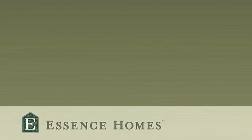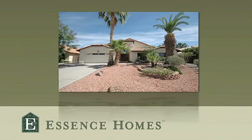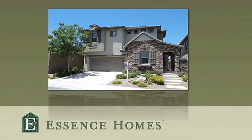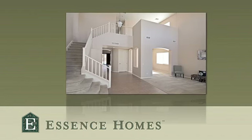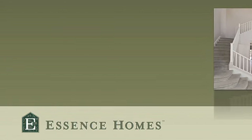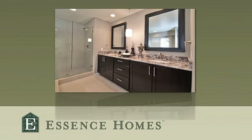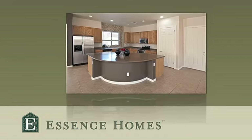Welcome to Essence Homes, where all homes are built for luxury and priced for reality. At Essence Homes, we provide new home qualities and features in properties located within mature and established neighborhoods. All Essence Homes are move-in ready and generally include interior designed and inspired floor plans, kitchens and bathrooms enhanced with granite countertops, brand new state-of-the-art appliances, upgraded flooring and carpeting, high quality contemporary paint color schemes, and a home warranty.